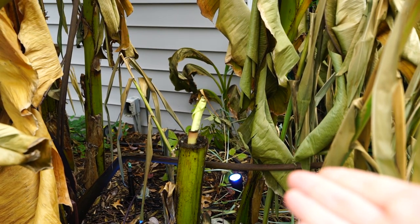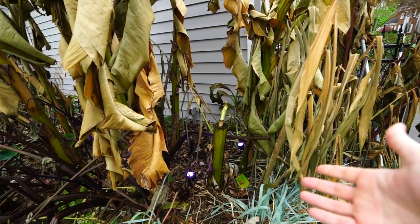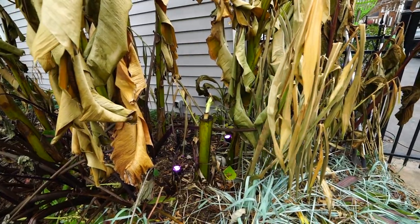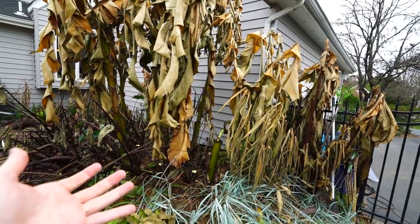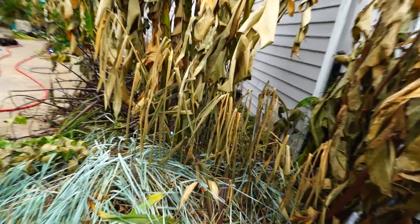I don't know what happened here - apparently at some point this banana tree got cut and chopped. I didn't do it, at least not that I remember. I've had people out here helping me with things, so maybe somebody decided they wanted to cut the top off of that one tree. I don't know - doesn't really matter; growing time is over for the bananas anyway.